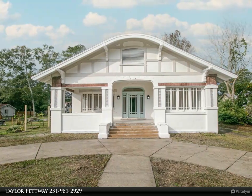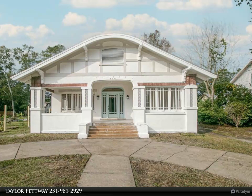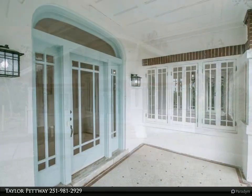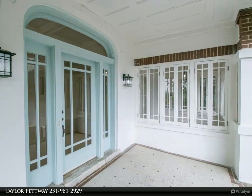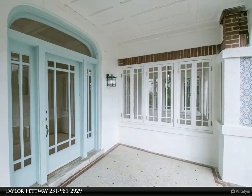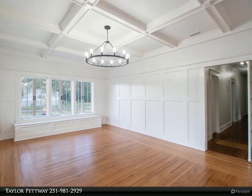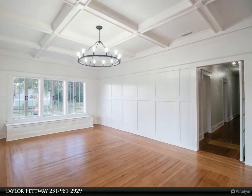This Good Realty property video is presented by Taylor Petway. Stunning midtown charmer — this exquisite three-bedroom, two-bath home brings all the charm of yesteryear and combines today's farmhouse chic style to make for a one-of-a-kind home you will be proud to call your own. The large, inviting front porch welcomes you with its unique curved roofline.